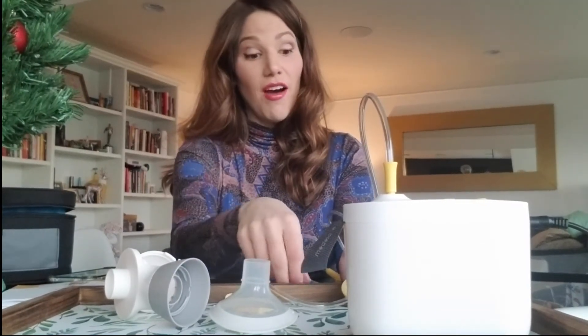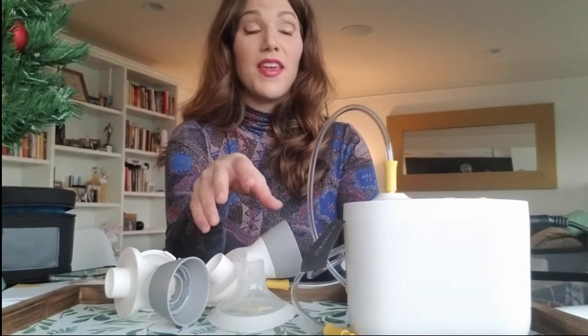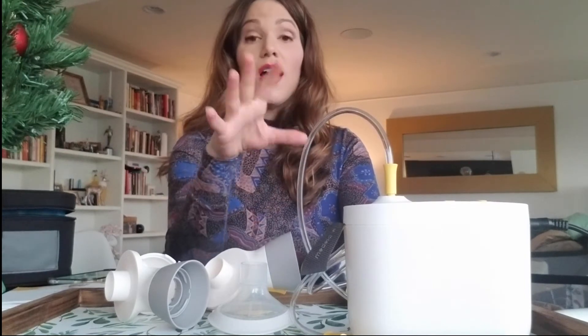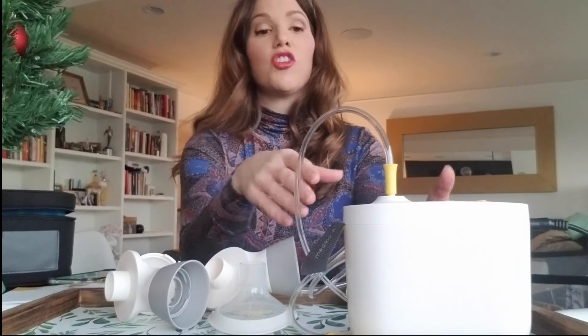If you've been pumping for a while it's a no-brainer, and if this is your first breast pump ever, it's going to be very easy to figure out. I really had a great experience — I think it's amazing. It would be wonderful if you can get it through your insurance. I'll put the links below. The bag is limited edition, and when we can all travel again this is such a game changer because it's so small.